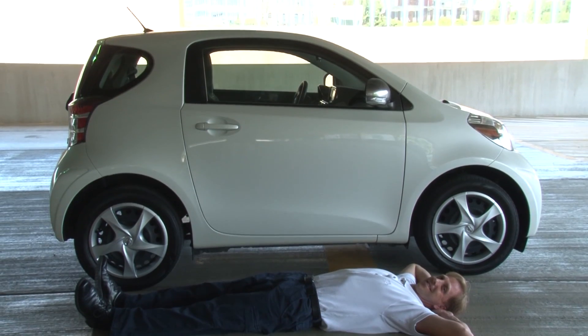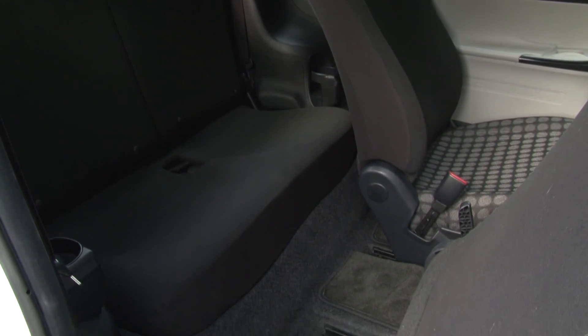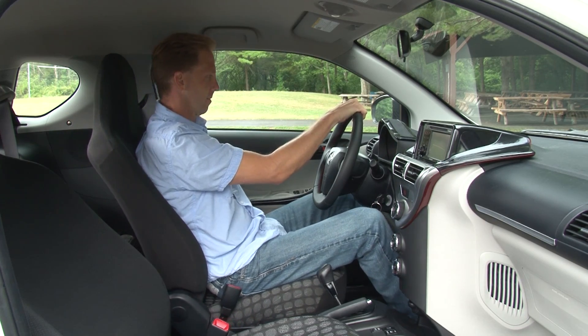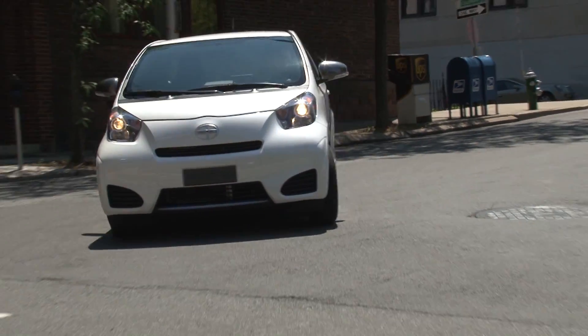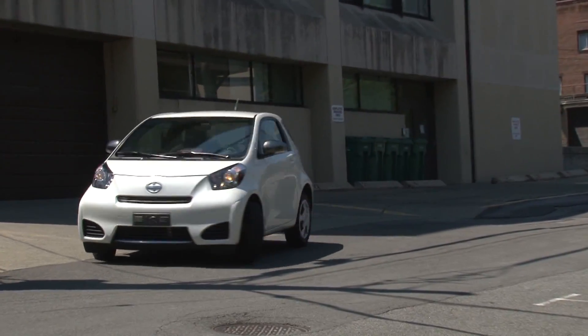It's 10 feet long, which is still over 14 inches longer than a Smart for 2, but remember the iQ has rear seats. Taller drivers find themselves basically sitting at the rear of the car, which makes the prospect of parallel parking in tight spots that much easier to navigate. The incredibly small 25-foot turning diameter makes city street U-turns not only ridiculously simple but fun.